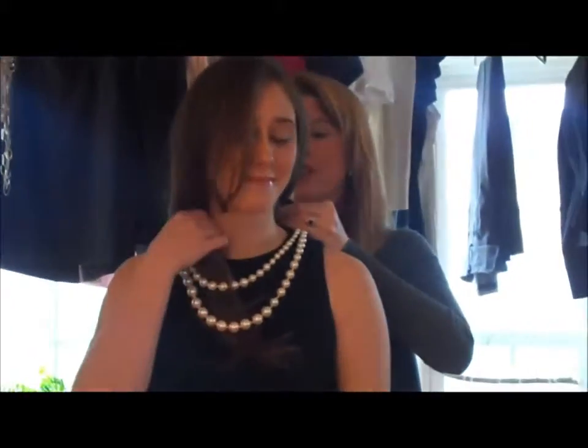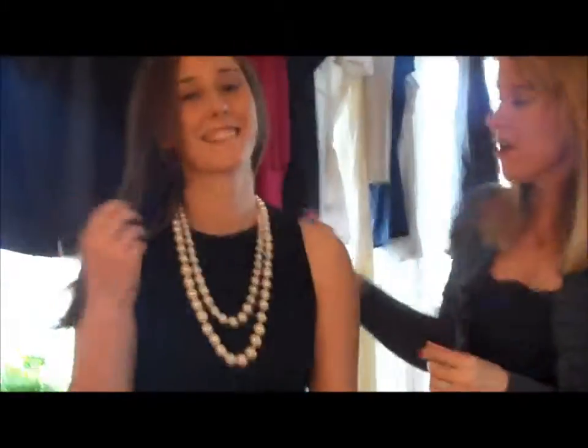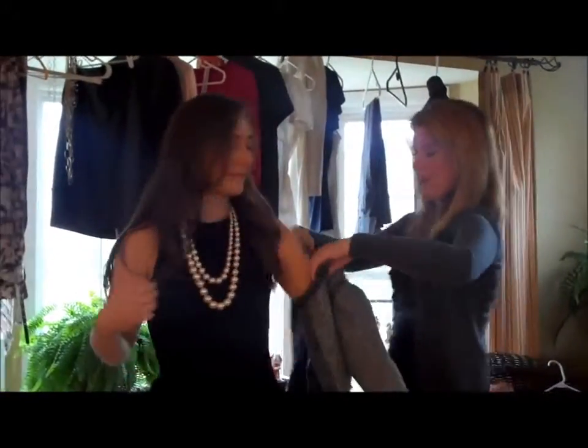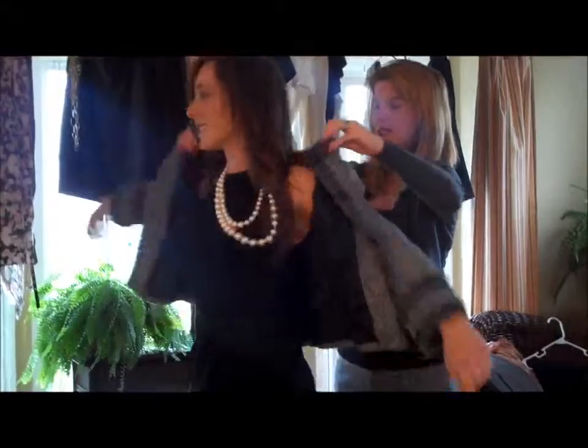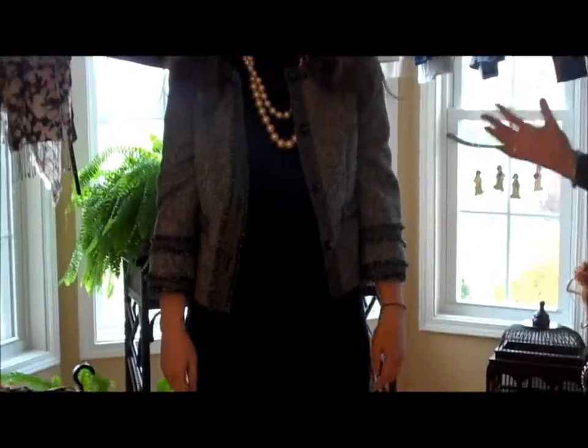If you add a strand of pearls — I actually got these at Forever 21 for $9 — and add a nice blazer from The Limited, which I got on sale for $40, you have a nice professional interview look. It looks fantastic. A classic, classic look.